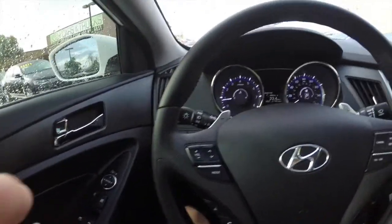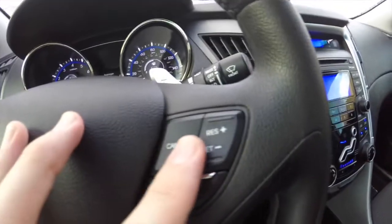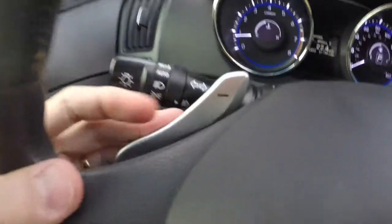Taking a look at the inside, we've got steering wheel controls for audio, voice commands, and Bluetooth phone connectivity, as well as cruise control. We've also got paddle shifters on the back.